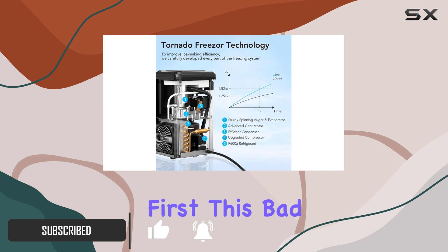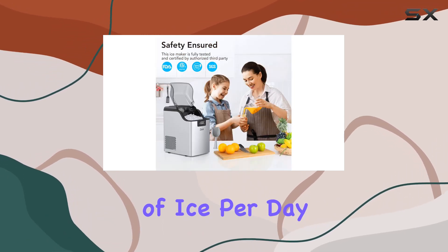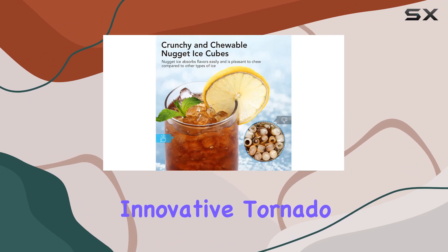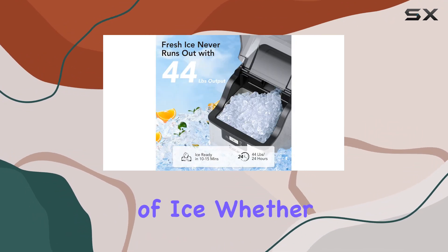Let's talk about capacity first. This bad boy churns out a whopping 44 pounds of ice per day, thanks to its innovative tornado freezer technology. That means you'll never have to worry about running out of ice, whether you're hosting a party or just enjoying a quiet night in.